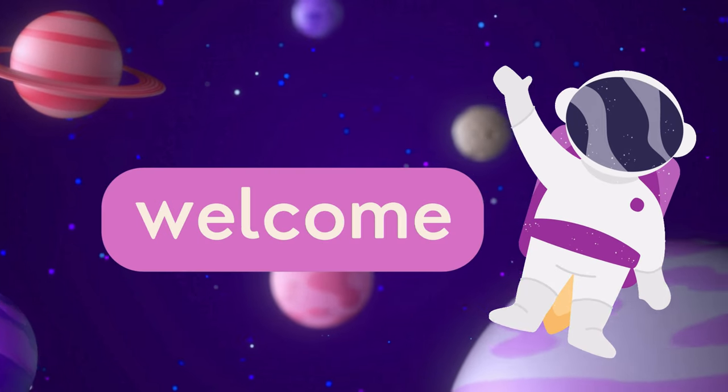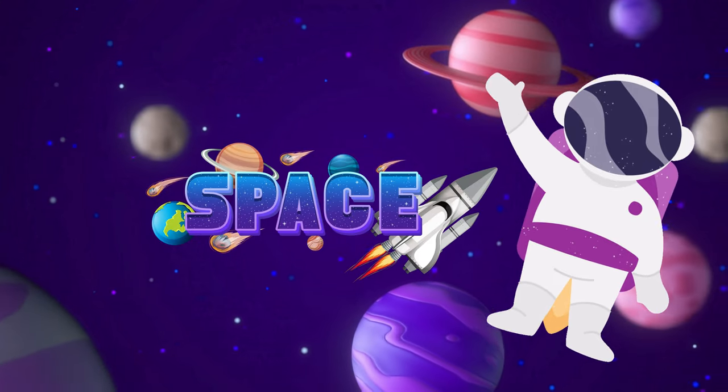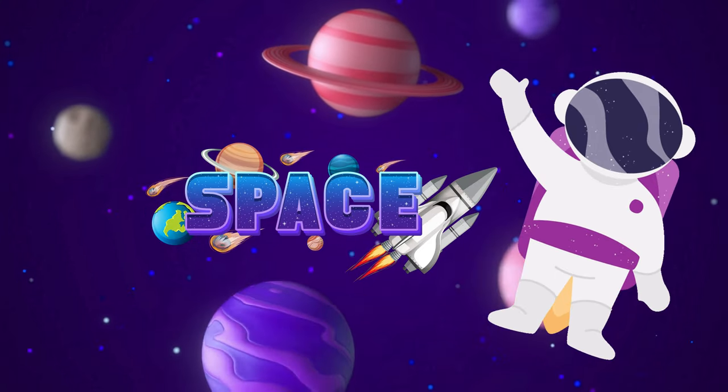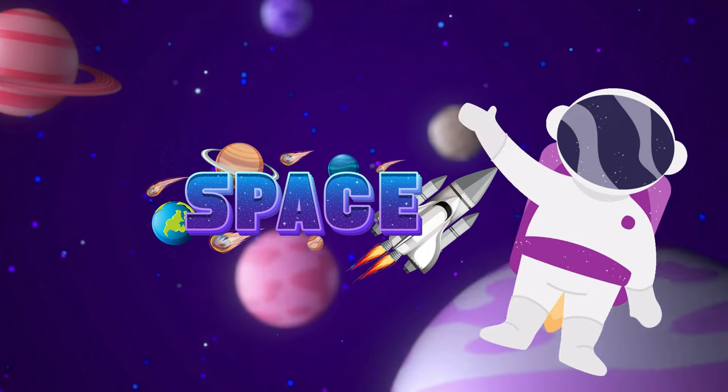Hey my young explorers, welcome back to our channel. Today, I am in space. My name is Sam, and I will tell you what is space and what kind of things are present in space, and we will learn up to 20 objects in the solar system.